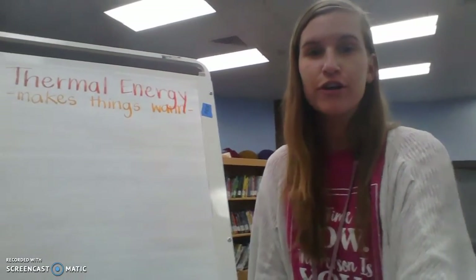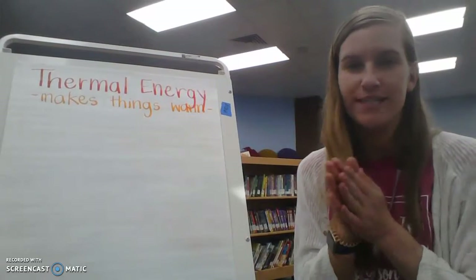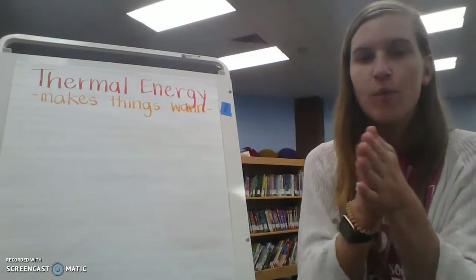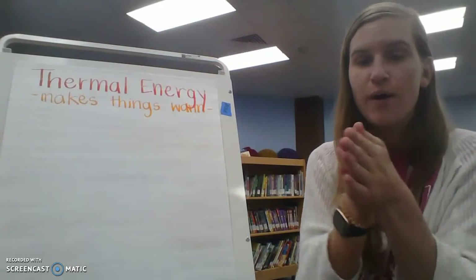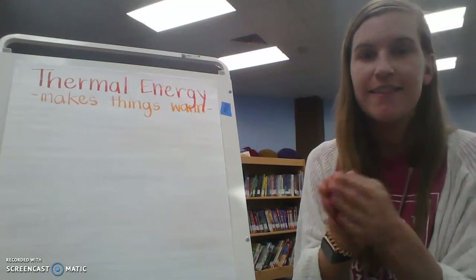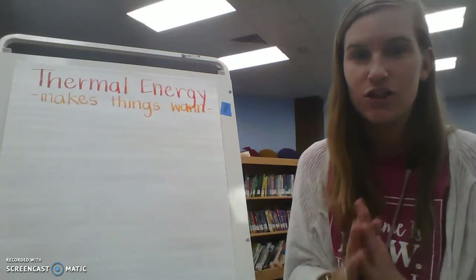Thermal energy makes things warm, just like we practiced with our hands. They're at a normal temperature right now. When we rub together, it creates friction. It creates friction, and then our hands become warm, and we just created thermal energy.